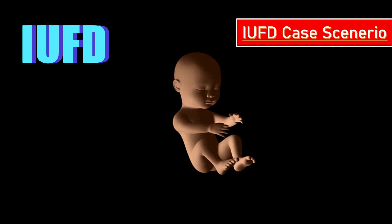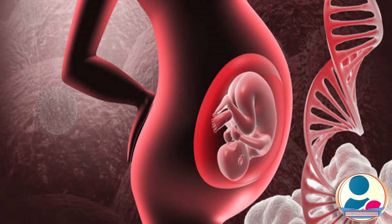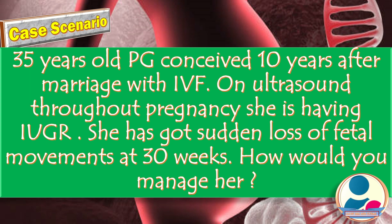The case scenario with a previous history of IVF is the topic of our discussion today. A 35-year-old primigravida conceived 10 years after marriage with IVF. On ultrasound throughout the pregnancy she has intrauterine growth retardation, and she has had sudden loss of fetal movements at the 30th week. How would you manage her?